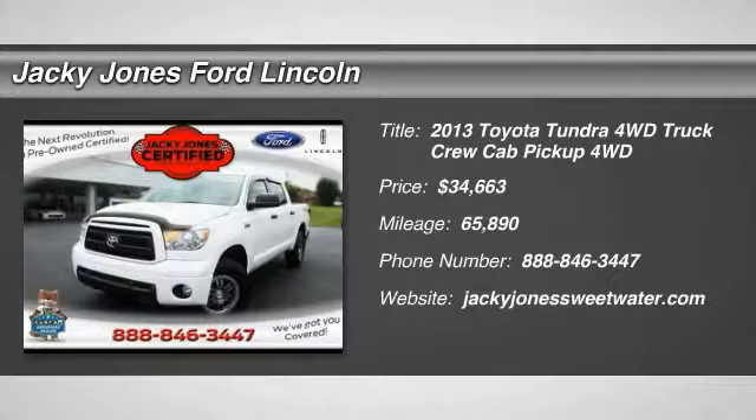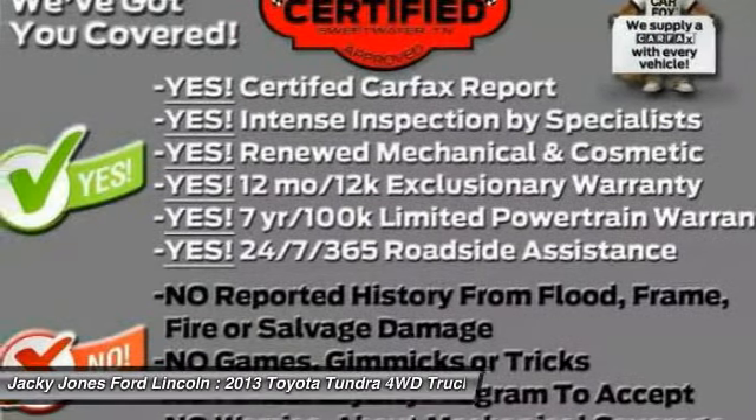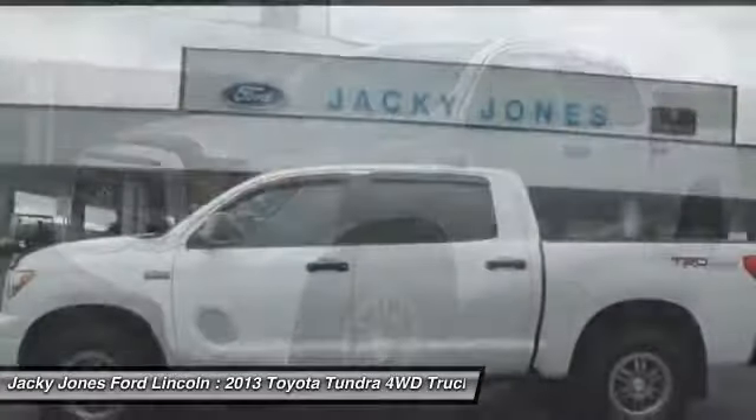Make a great choice today with the 2013 Tundra. The Tundra has a number of unique features useful for those using it as a work truck, including extra large door handles, a deck rail system, and an integrated tow hitch.